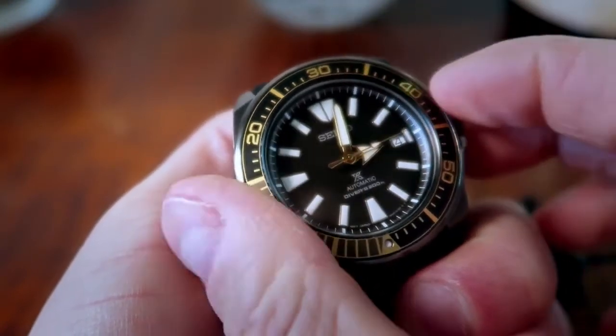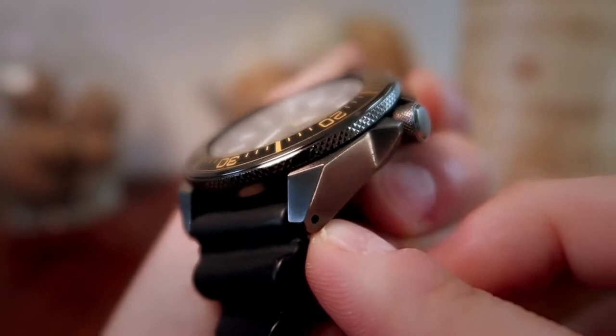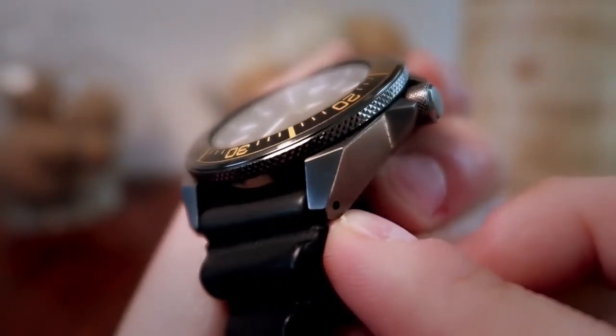Its use in a watch case presents many manufacturing challenges, but thanks to the long experience and innovative techniques of the Seiko team, these challenges were overcome and ever brilliant steel is now set to bring a new level of durability to the diver's watch.